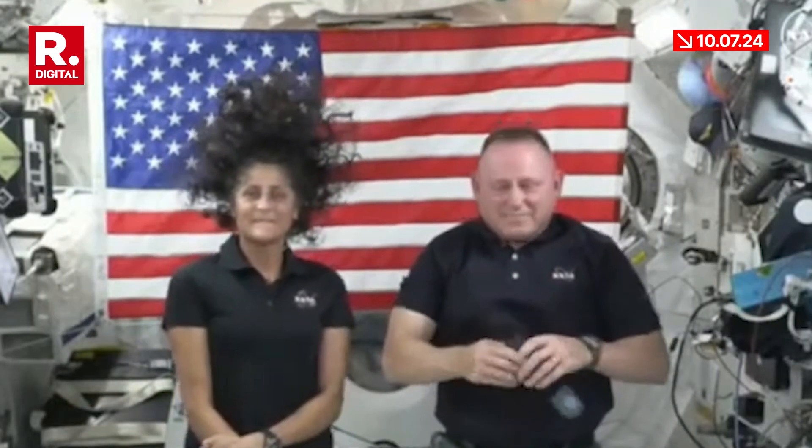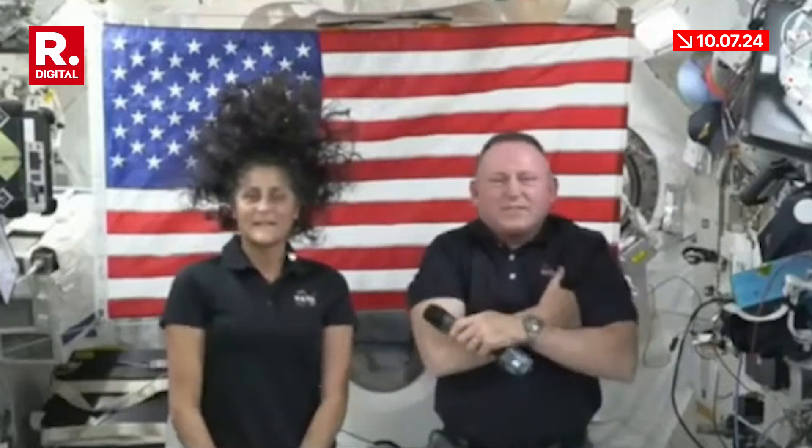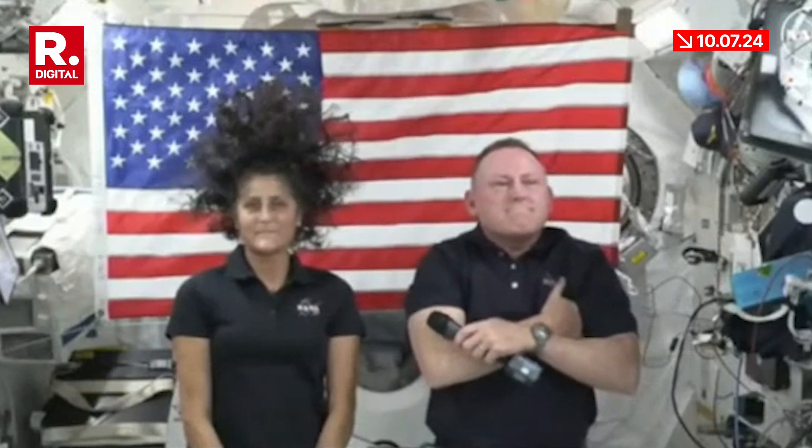That sounds great — thanks, Butch and Sonny. Let's jump into some questions. We'll start with Bill Harwood with CBS News. Butch, given what you just told us, based on what you know today, how confident are you that Starliner will get you home safely given the known helium leaks and the earlier thruster issues? And as test pilots, are you satisfied you have workable backup procedures in place if the normal de-orbit plan cannot be executed?